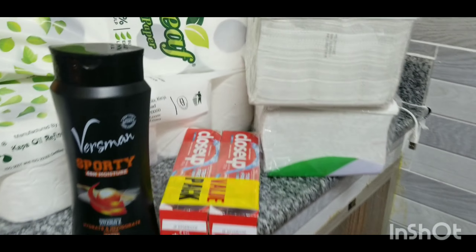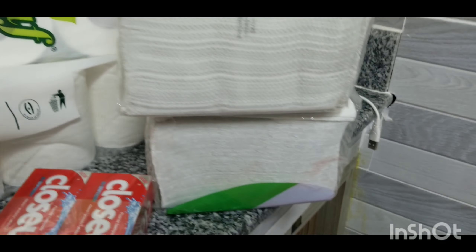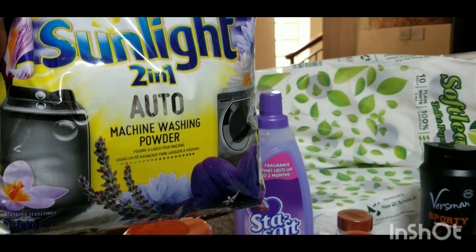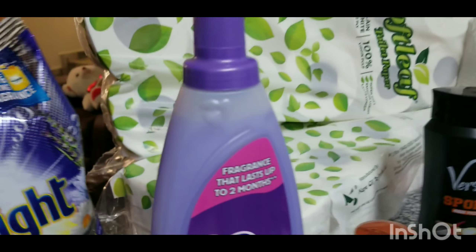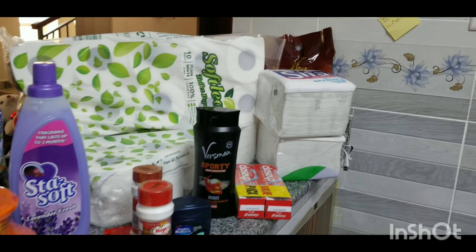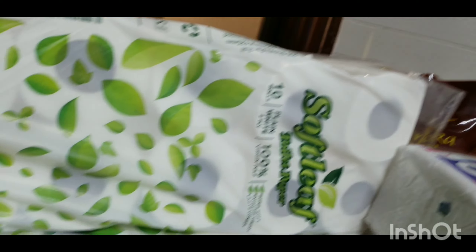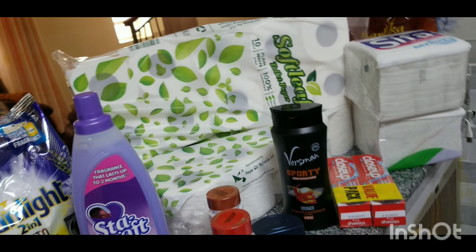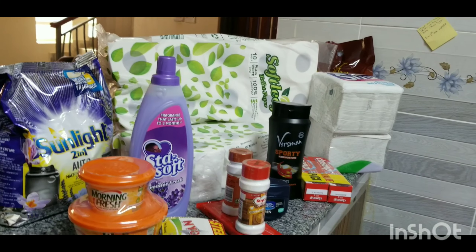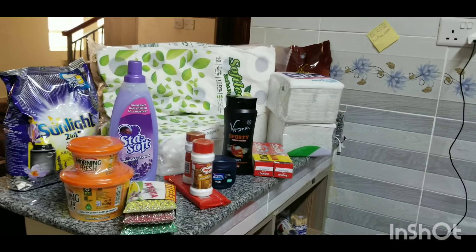We got Colgate and two packets of serviettes. Then this is the washing powder we bought — machine washing powder — and Star Soft fabric softener of course. The tissues are in two packets. They were on offer so we took two to last us for a longer time.